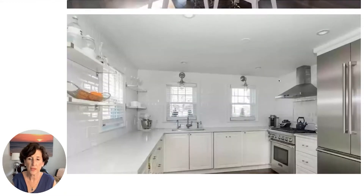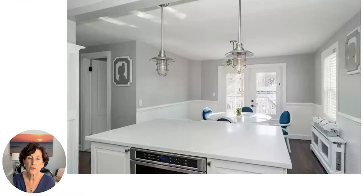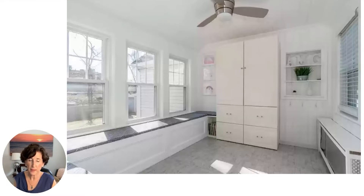As you can see, the kitchen is gorgeous. They put in granite countertops and high-end stainless appliances. The light fixtures were really fun, and it was open to the dining area. Every room had tasteful finishes. It had a really nice mudroom that they had created, which was attached to the garage.